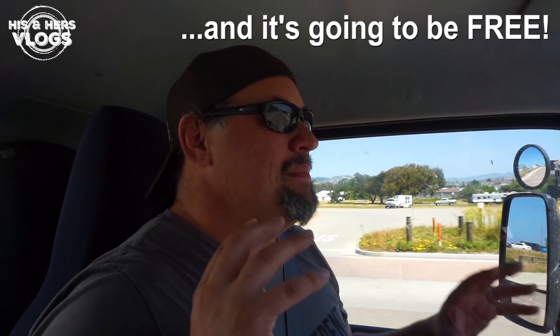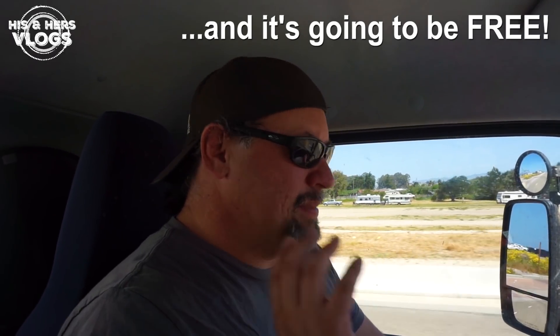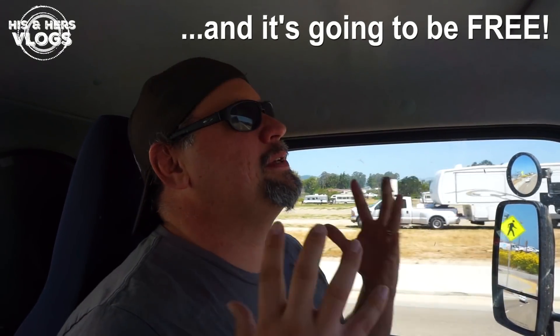We're going to be launching our own version of like a His and Hers Netflix! It is going to be an amazing player — easy to browse, not just little embedded videos. It's going to be so awesome! We're almost finished and I know this video is going to have long legs, so by the time most of you see it, just go to HisandHersHub.com!